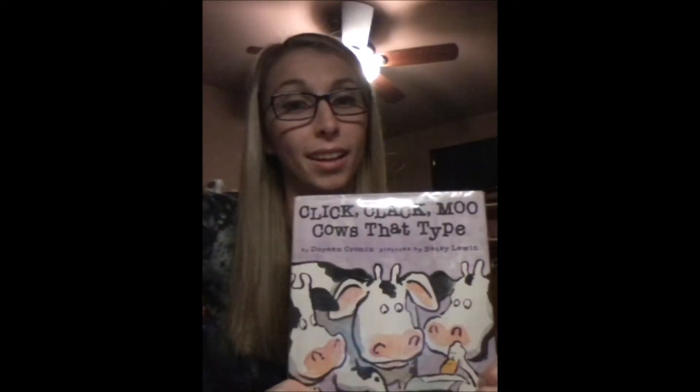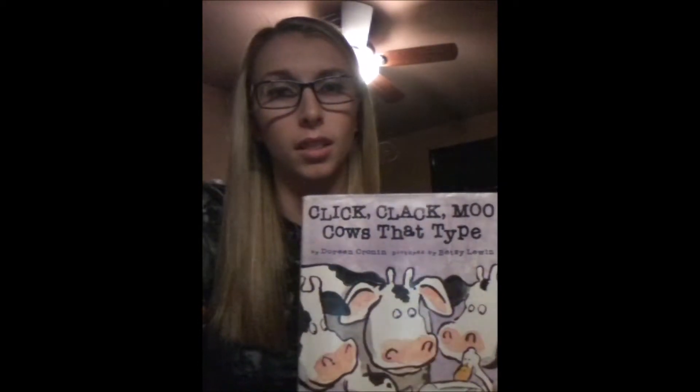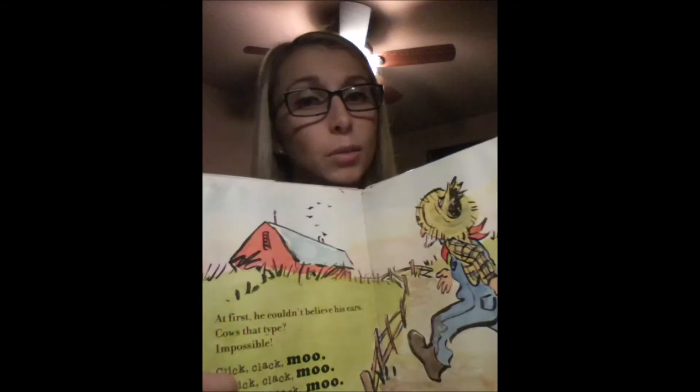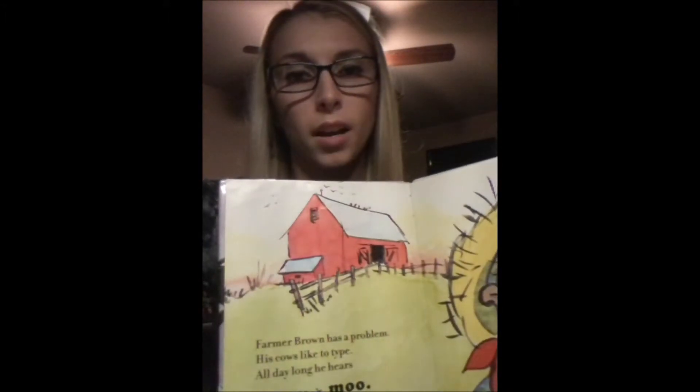One reason I liked this book and it's a high quality book is because it's supposed to be humorous. The author did a great job at making the audience laugh and really get into the book that they are reading. Having the animals talk and make the farmer mad was one way. The funniest part of the book was when the animals would type to the farmer.